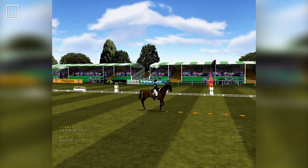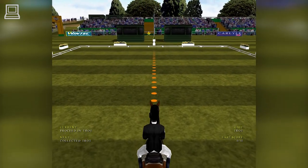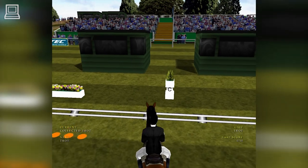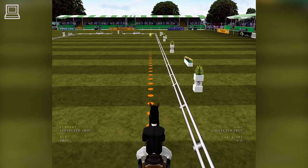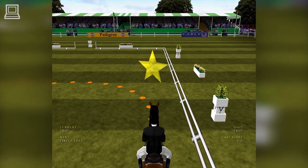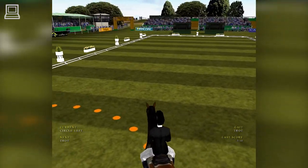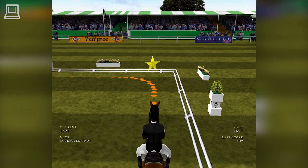She's about to salute the judges. Good salute there. Into a collected trot. About to change to trot. Riders have to be really accurate in the dressage. They're marked not only on the smoothness of each movement, but also on its precision. Nicely kept rhythm on the 10m circle there. Nice rhythm in trot.